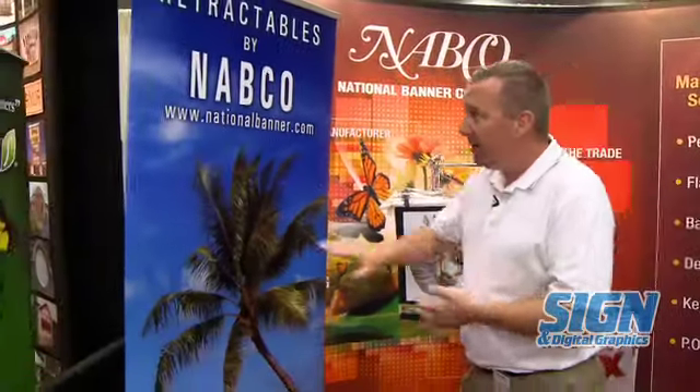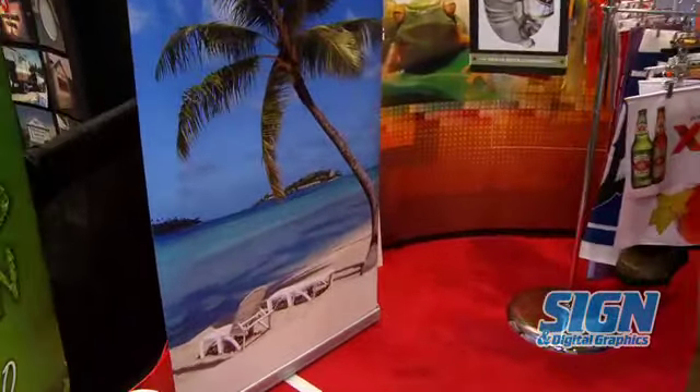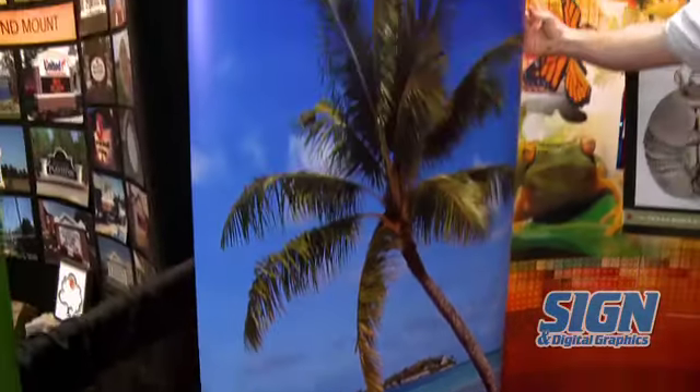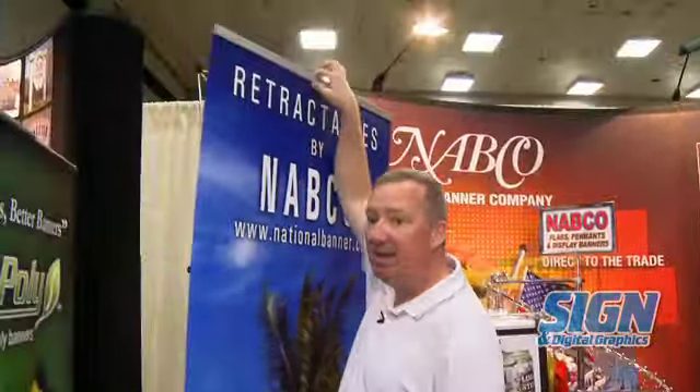One more product we're going to showcase here is our popular retractable banner stand. The banners are printed on our 13 ounce smooth vinyl — it's a low curl vinyl. You'll see here that the edges don't curl. These are very easy to set up and take down. These are popular with retailers, special events, trade shows, churches, any type of event where you need some temporary signage up.